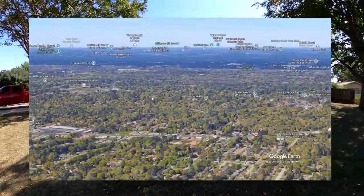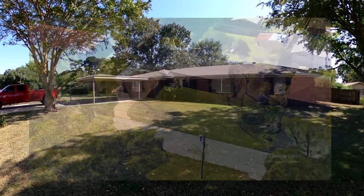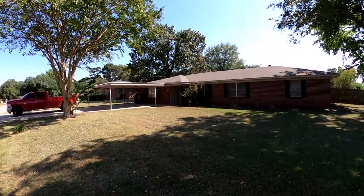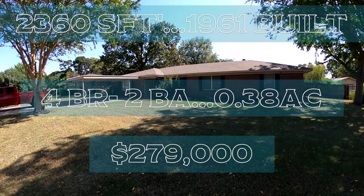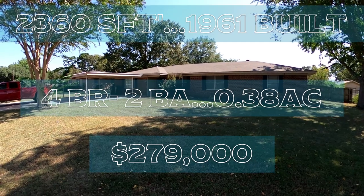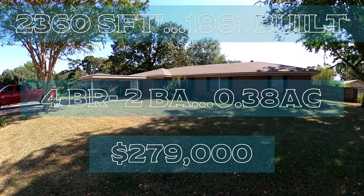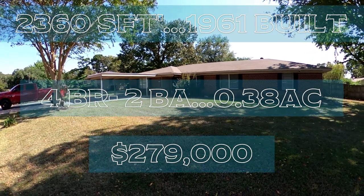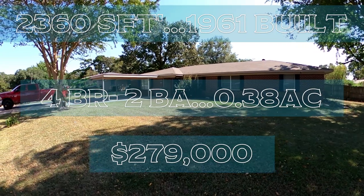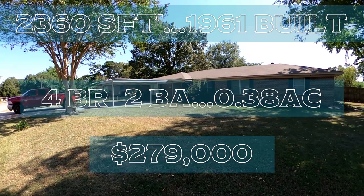We are here in Longview again, in the northwest section of Longview, in Gregg County, in the Pine Tree ISD. This home is 2,360 square feet, built in 1961. There is no HOA. Our asking price is $279,000.